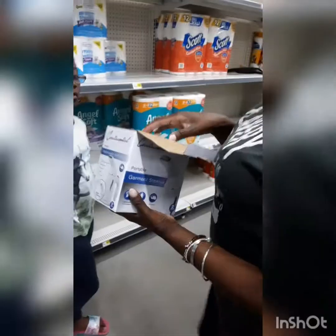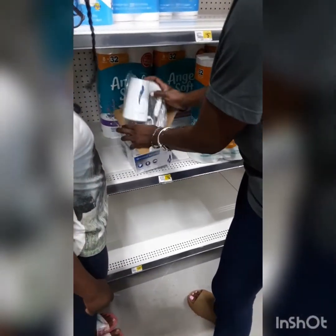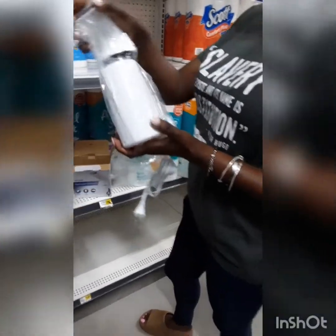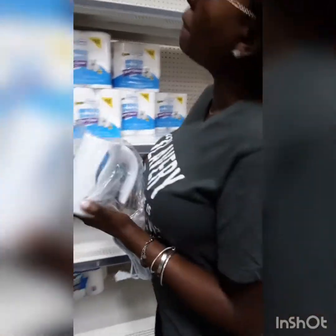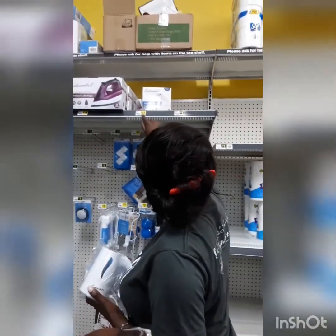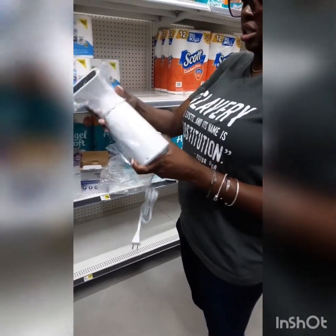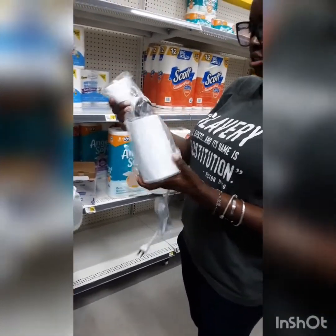Oh, I see this steamer thing here. Let me check it out because I want to make sure it's big enough. That's fine, I don't need anything bigger than that. You have to pay $16 for the steamer, but it's portable. I want one — I want a steamer!